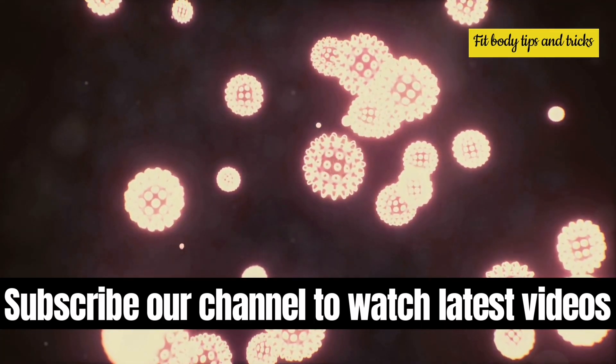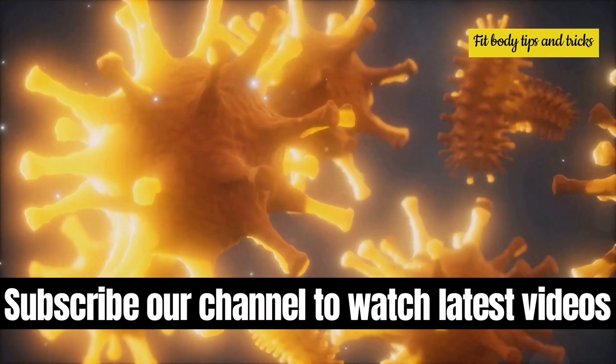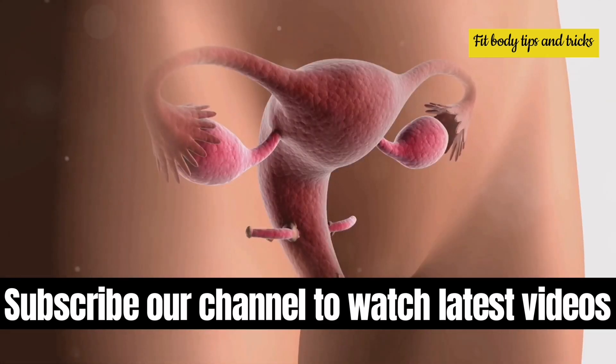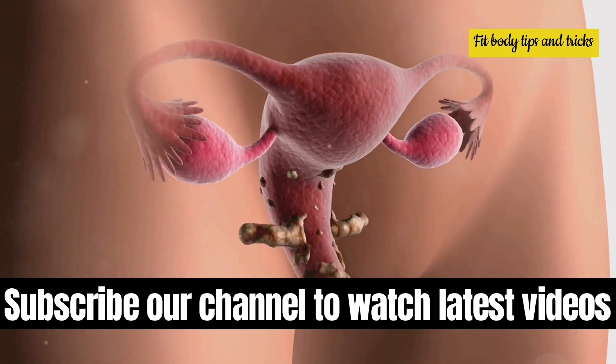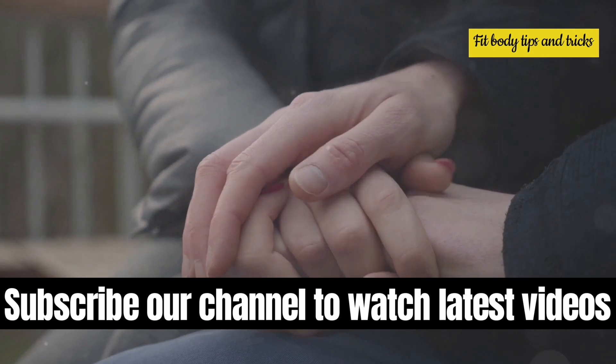Gonorrhea is a sexually transmitted infection, or STI, caused by the bacterium Neisseria gonorrhoeae. It can infect the genital tract, rectum, and throat, and is commonly transmitted through sexual contact with an infected person.